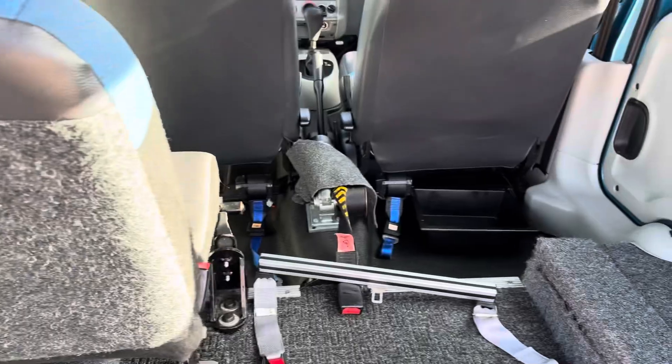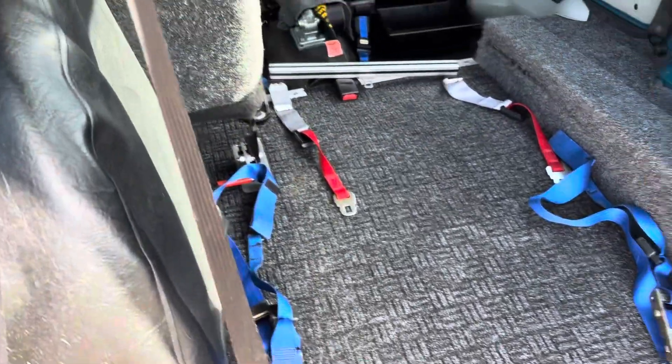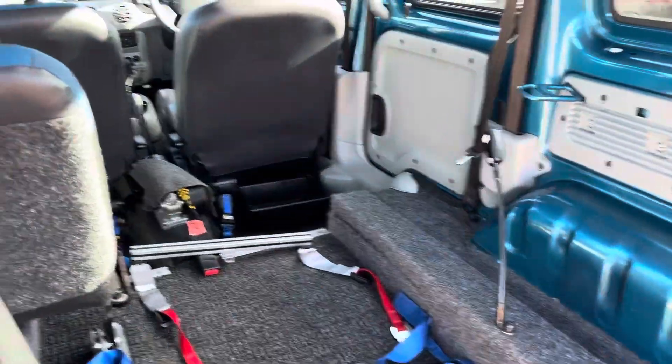And then we've got your tie-down points — two at the front just under the seats there, and two at the back here as well. And a seatbelt system, so if the person's travelling in the wheelchair, they can stay in that before travelling.